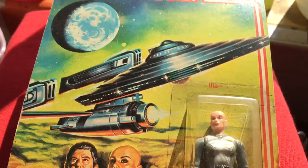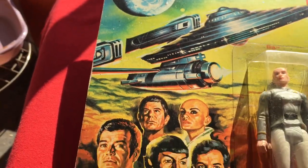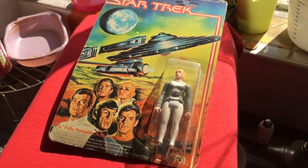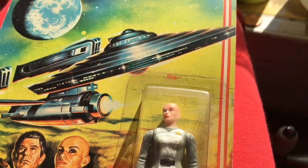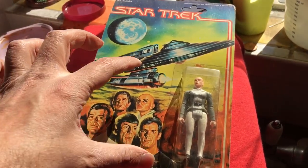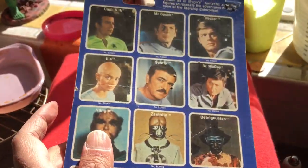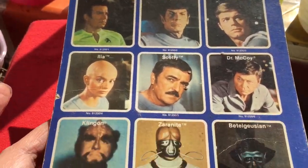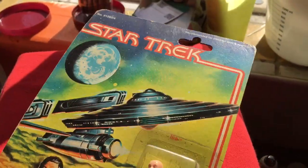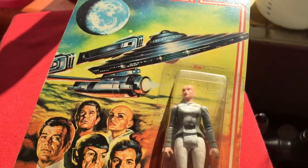But they're back now. So that's Lieutenant Ilia — a Mego Star Trek figure, 3.75 inch. They did a 12-inch line as well. Great artwork on the card. Totally love it. Cheers.